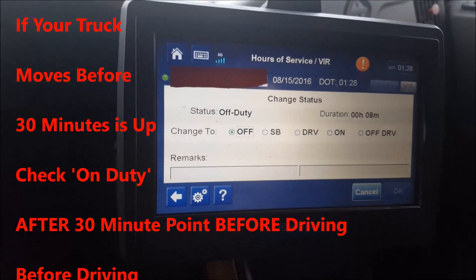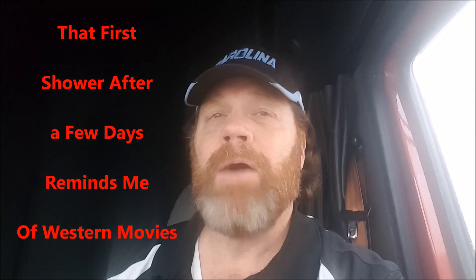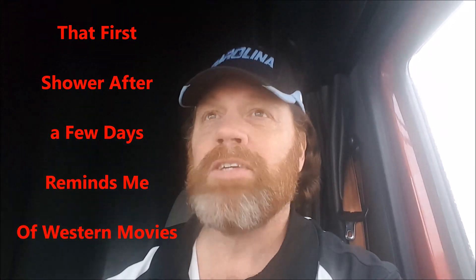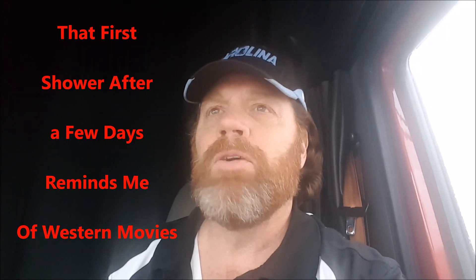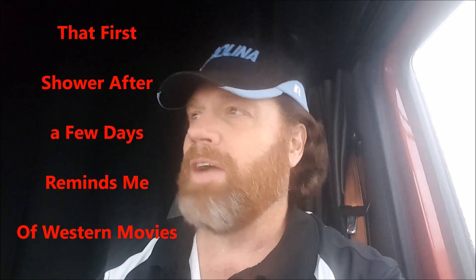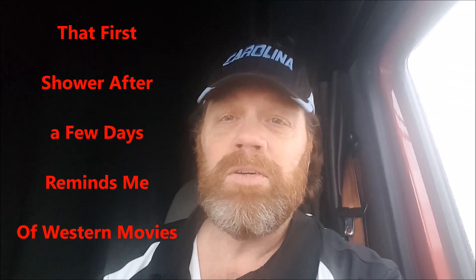Just one more tip. Now, as far as this business being like the Wild Wild West — in every western movie you see these guys ride their horses into town and take a bath, the first bath they've probably had in a week, two weeks, or a month, and they come downstairs looking totally different. Coming out of these showers at travel centers is exactly like that if you haven't taken a shower in three or four days. It's exactly what goes through my mind when I come out of the shower — how fresh I feel. It's very much like parking your horse outside, going to the saloon, and taking care of business with a bath.